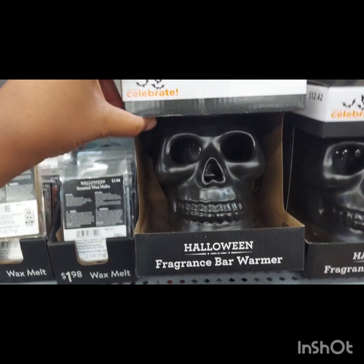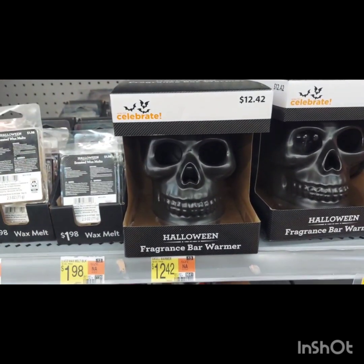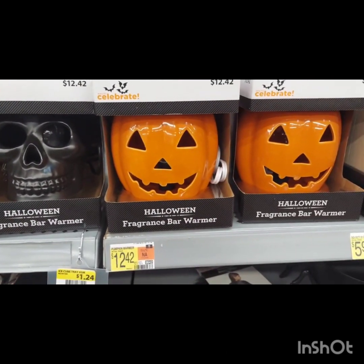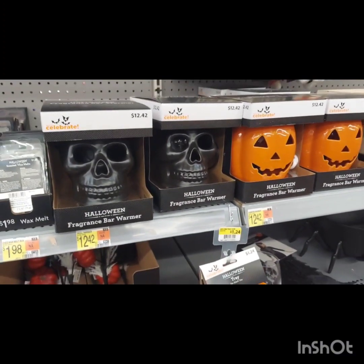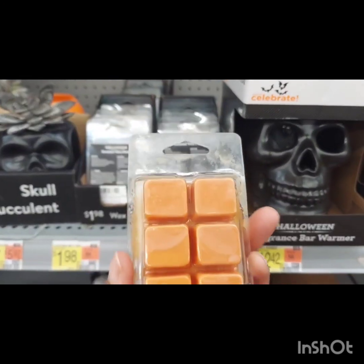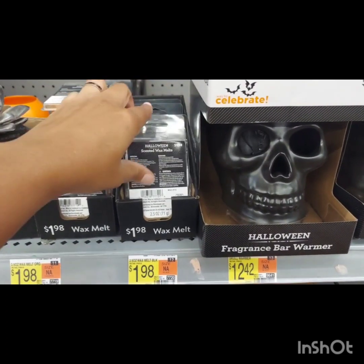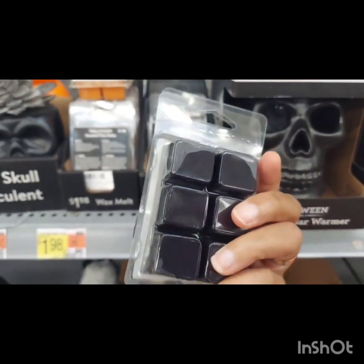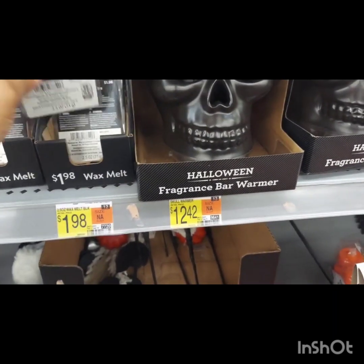Something I found that was super neat were these wax warmers. Now, the scented waxes in the Halloween area weren't giving what they were supposed to give, so I would say go to a different section of Walmart near the candles to find something better, because the Halloween ones were not very strong. But they had a couple of different wax warmers and I thought they were really cute.